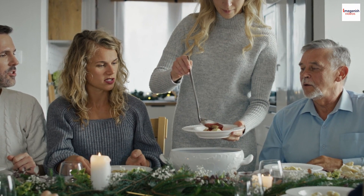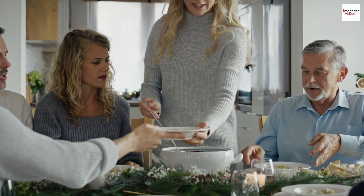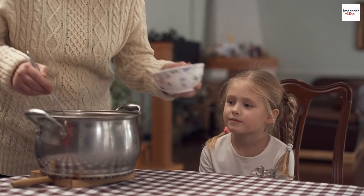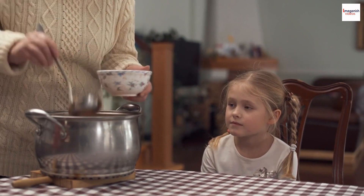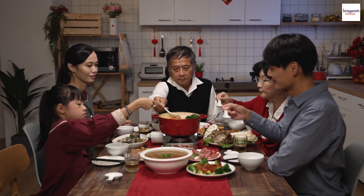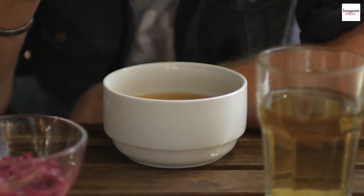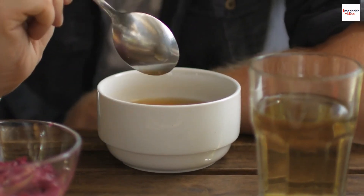Social and family bonding: Moroccan Lentil Soup isn't just about nourishing the body — it's also about nurturing social bonds. In Moroccan culture, sharing a bowl of soup is a symbolic act of hospitality and warmth. Families often gather around the table, sharing stories and laughter over a steaming pot of lentil soup. It's a reminder that food is not just sustenance; it's a cultural glue that binds communities together. So the next time you savor a bowl of Moroccan Lentil Soup, remember that you're partaking in a centuries-old tradition of shared joy and connection.